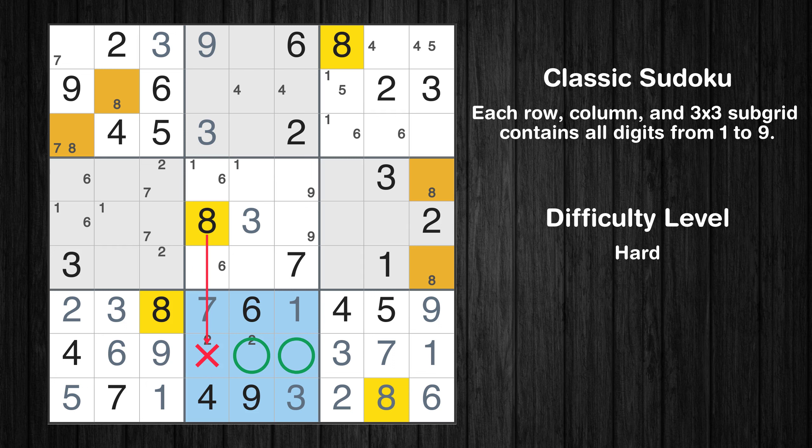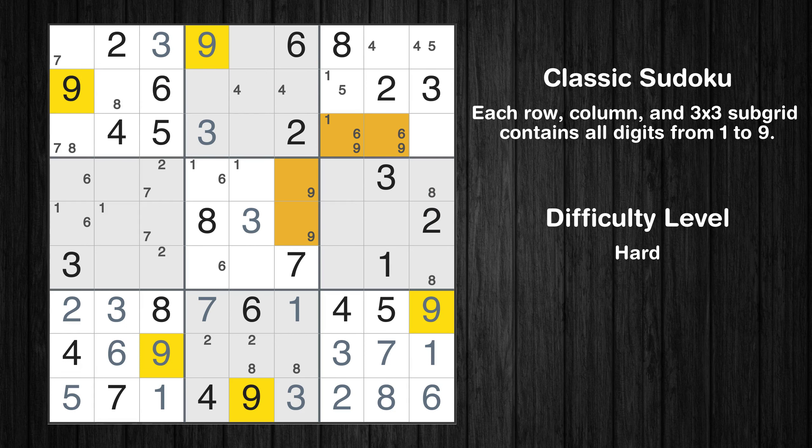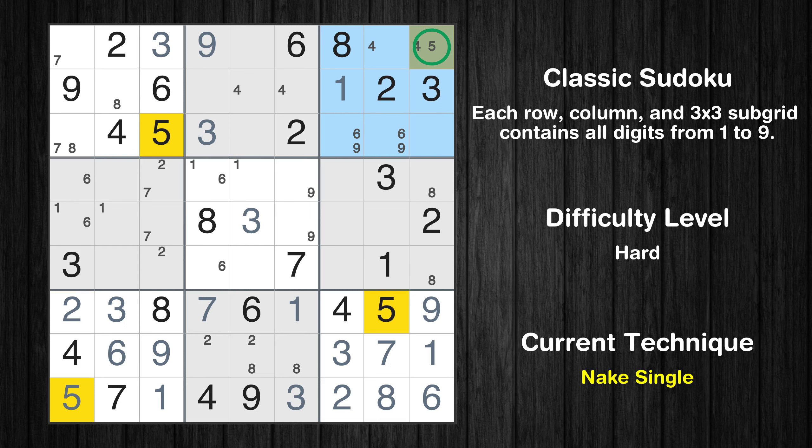Only two positions left in the 8th box where value 8 can be placed. Only two positions left in the 3rd box where value 9 can be placed. There is a hidden pair in box 3 — notice how the candidates 6 and 9 occur in only two cells. We have two candidates and only two cells where they can be placed in box 3, therefore all other candidates can be removed from these two cells. Only one position left in the 3rd box where value 1 can be placed. Only one position left in the 3rd box where value 5 can be placed. Only one position left in the 3rd box where value 4 can be placed.